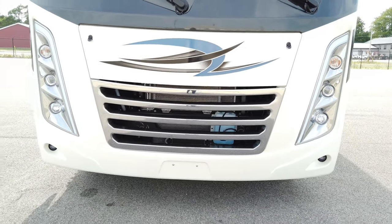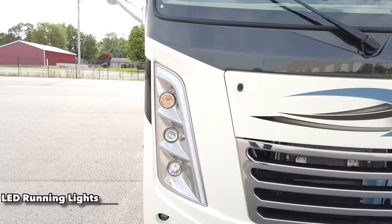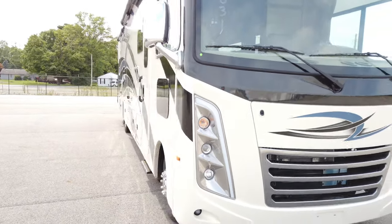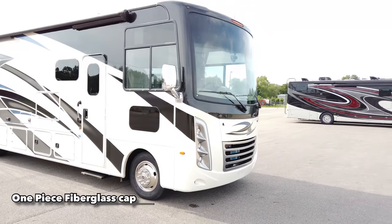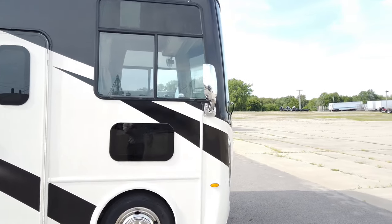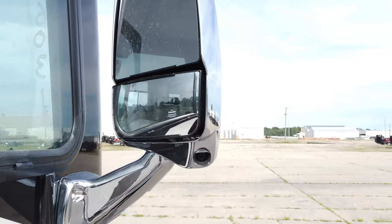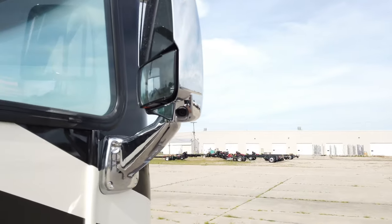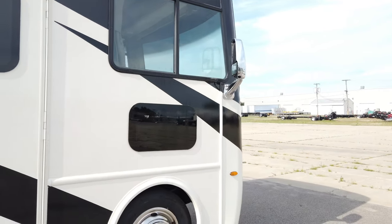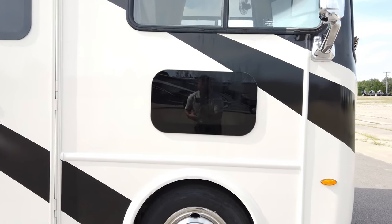You have a nice chrome grille giving it a sharp look up front. New for 2021, Thor added daytime LED running lights which give it a very modern look — something a lot of motorhomes have missed in years past. You've also got fog lights down below. These Class A gas motorhomes have a one-piece fiberglass front cap protecting the front area from all elements. The side-view mirror is power-adjustable and heated, with a second mirror below for a great field of view down the side, plus a side-view camera that displays blind spots on the front dash when you engage your blinker.